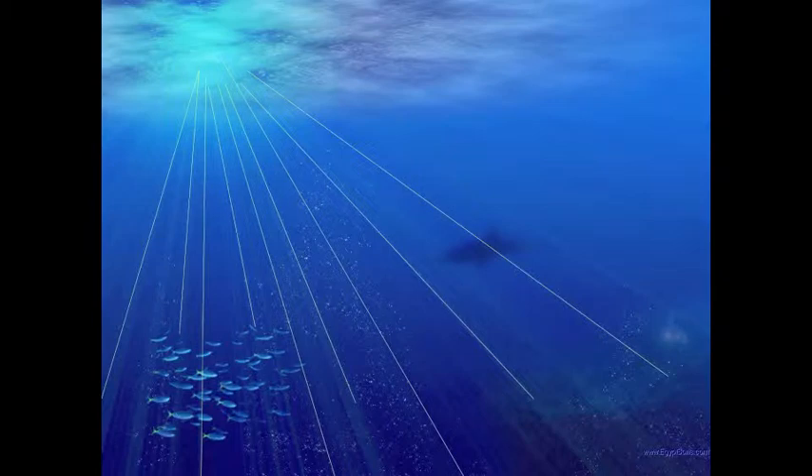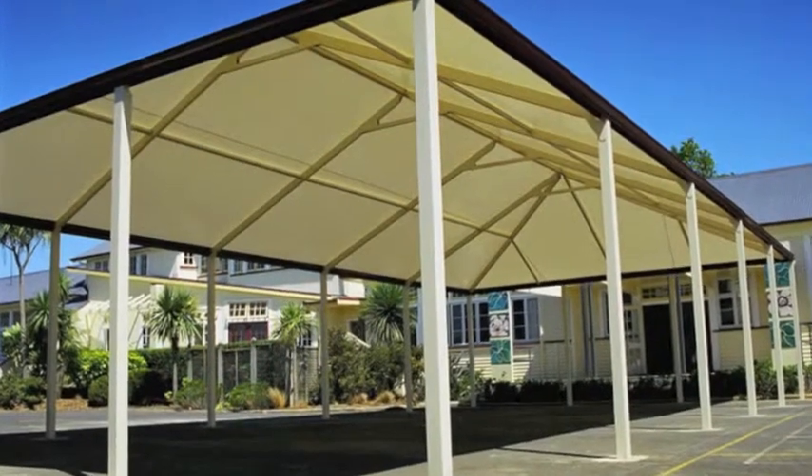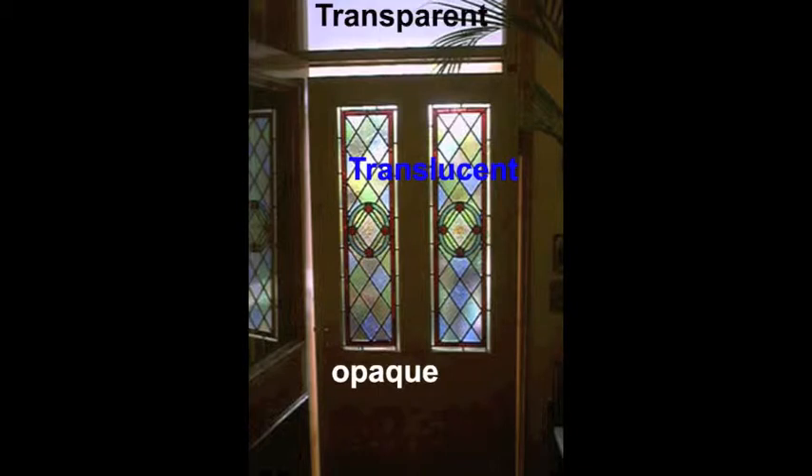Light travels in a straight path until it hits an object, then several things can happen. Light can be absorbed, as by this shade cloth, or reflected, as it is by this water. Objects that are opaque absorb and reflect light and do not allow light to pass through them. Objects that are translucent will allow some light to pass through them, and objects that are transparent will let nearly all the light pass through.